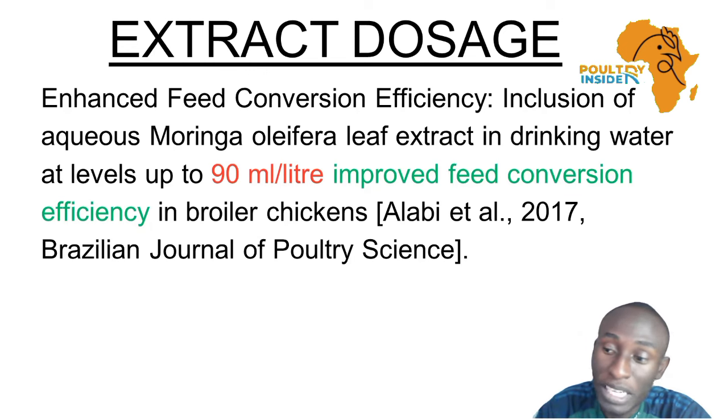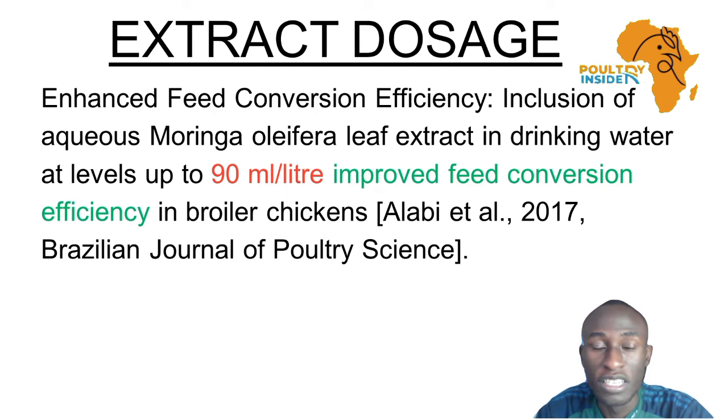This ensures that while the bird is eating the feed, it will eat less feed to gain more weight. So you will not spend much more money or extra funds on feeds, because the birds will be able to gain weight even if they eat a smaller amount of feed.